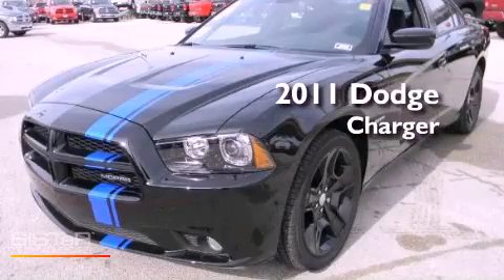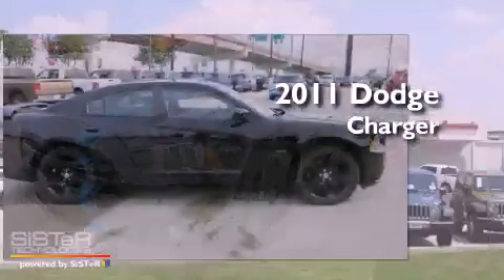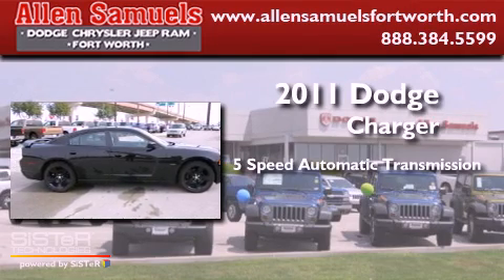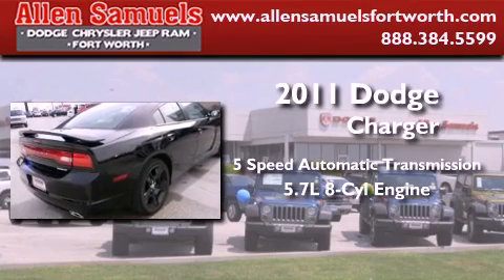This is a 2011 Dodge Charger. This four-door sedan has a five-speed automatic transmission and a 5.7 liter V8.